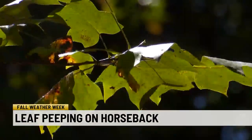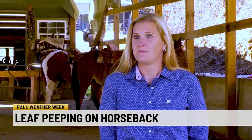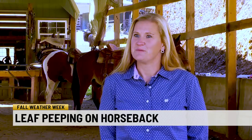You can see beautiful shades of fall with four legs instead of two. It's a nice, relaxing time. For those who don't like to hike, you can sit on the back of a horse and let them do most of the work.